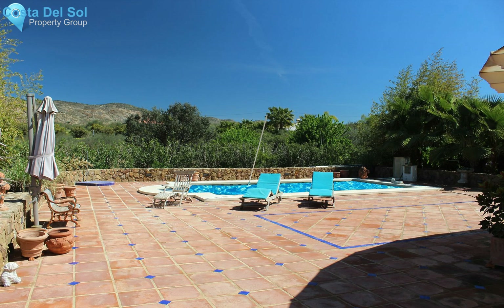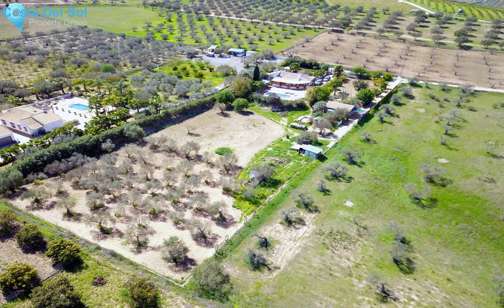The plot itself is 6,700 square meters and contains a spacious workshop, fruit trees, a separate vegetable garden, and an olive grove. There are two entrances — one for the house and one for the studio and land.